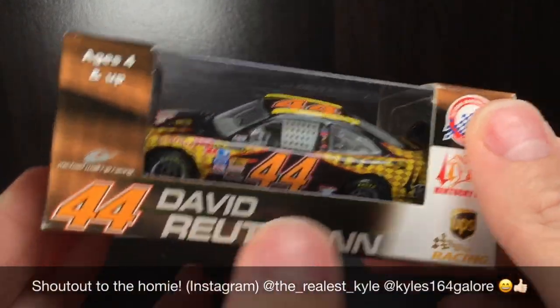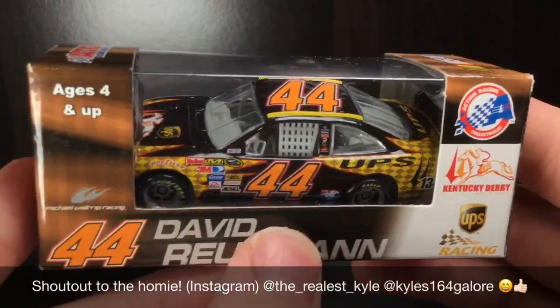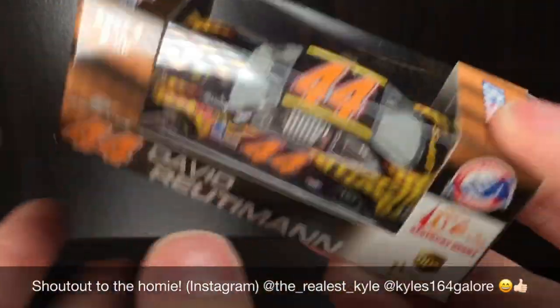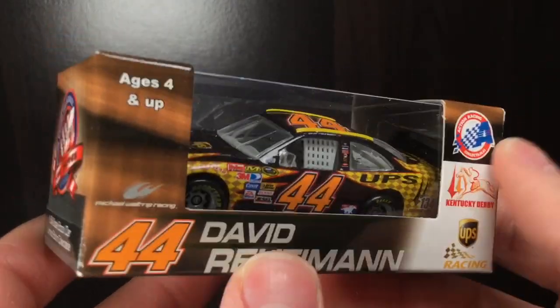If you see the Diecast haul, you would see this car in there. Just a little bit of some difference with it — I did paint the wheels chrome, so that's always good. Because it's an MWR car, they had chrome wheels, so I had to do it.